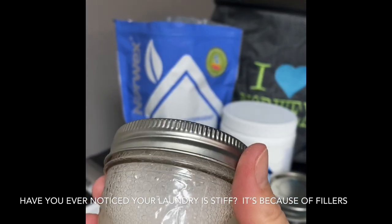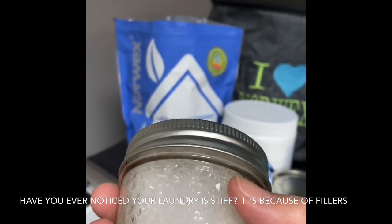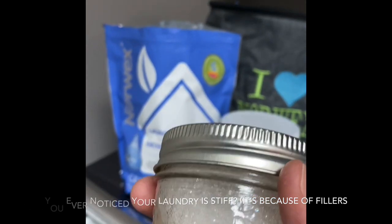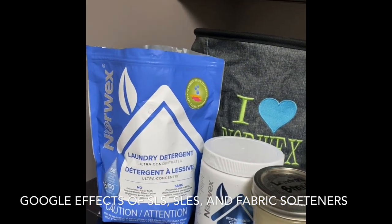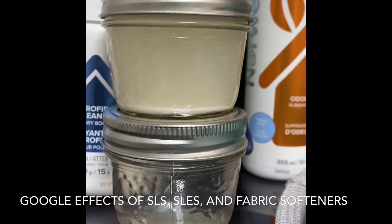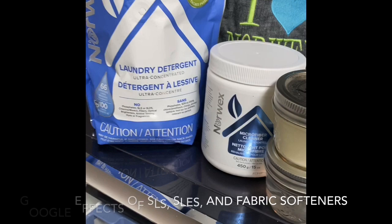I just want to show you the amount of bubbles too. The sudsing agent in there is SLS and SLES, and that is why companies use them — because it makes things oh so bubbly. You're not going to find the same amount of bubbles with Norwex detergent, but you will find cleaner, very nice smelling, overall better clothing. That's a huge difference — I challenge you to test your soap at home and see what's in yours.